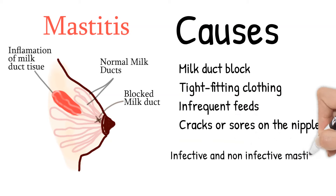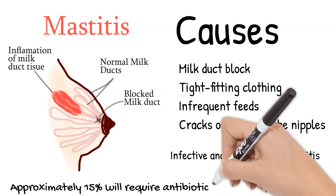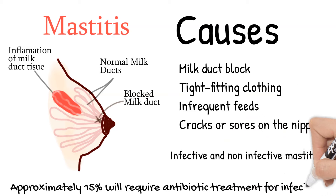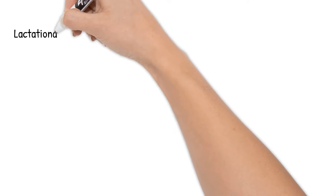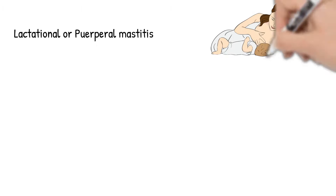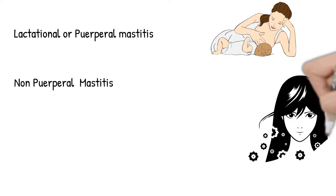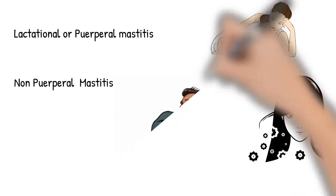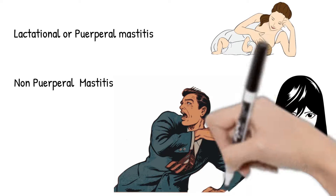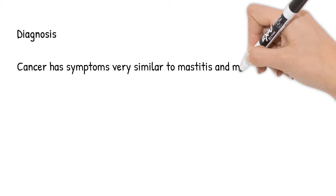Mastitis may be infective or non-infective inflammation of breast tissue. Approximately 15% of cases will require antibiotic treatment. Lactational or puerperal mastitis is the inflammation of the breast in connection with pregnancy or breastfeeding. In rare cases, mastitis may develop in non-breastfeeding women — this is called non-puerperal mastitis, and it can occur even in men. Inflammatory breast cancer has symptoms very similar to mastitis and must be ruled out.